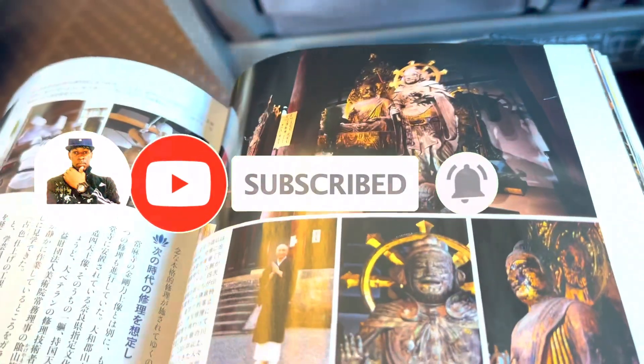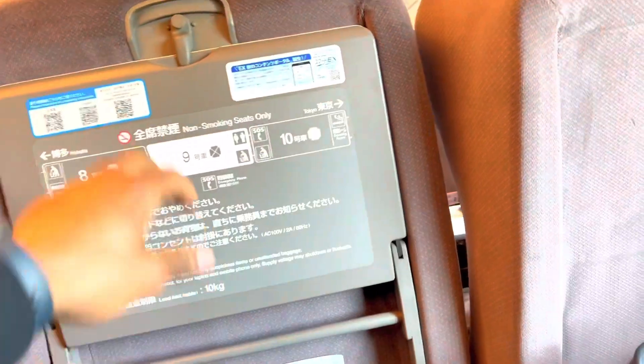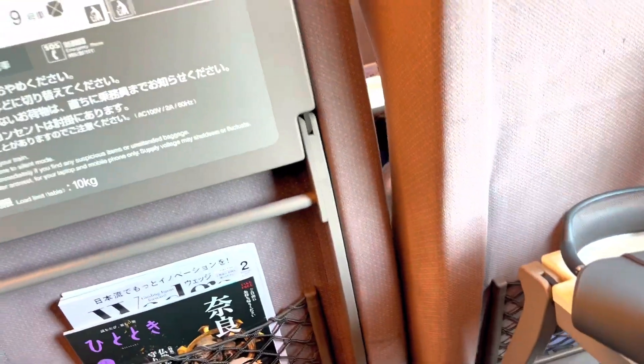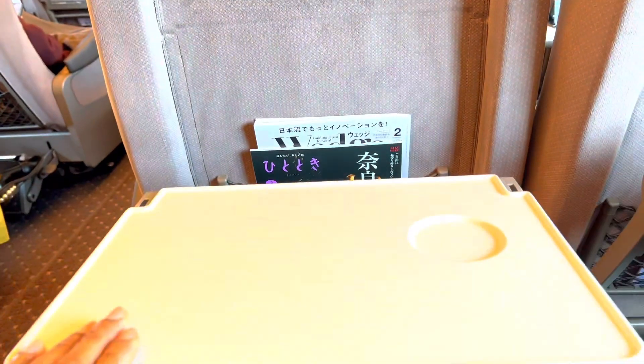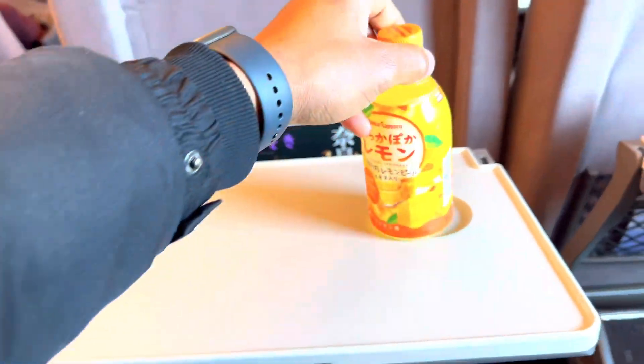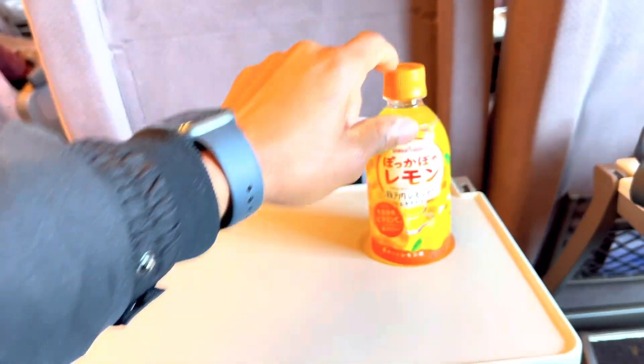The train has a magazine so you can check out the places you want to visit on your trip. All the instructions are written on the back of the seats. There you can put your drink comfortably — if you're thirsty, take a sip.